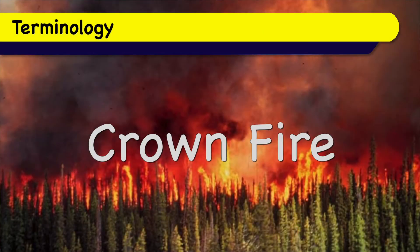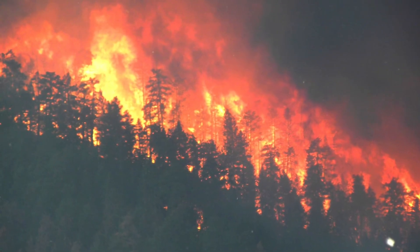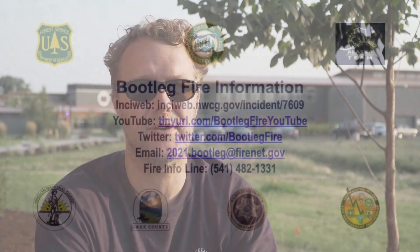The most extreme level of fire behavior is called crowned fire. That's when the fire switches from just moving vertically from the ground into the treetops, but it starts moving horizontally along the treetops and the ground at the same time. When that happens, it needs to be hot, dry, and windy, and there needs to be lots of dry fuel on the ground to support that kind of fire behavior.